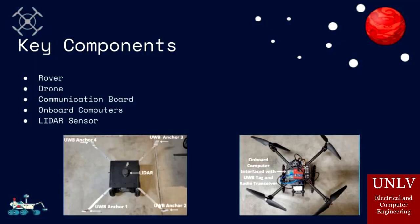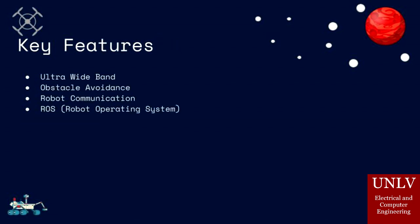Key components that are used in our project include the rover, drone, communication PCB, onboard computers, and a LiDAR sensor. Important features that make our project possible include ultra-wideband, obstacle avoidance, robot communication, and ROS, which is Robot Operating System.